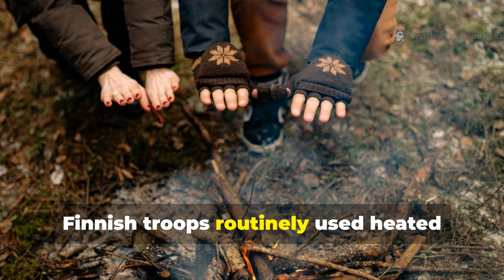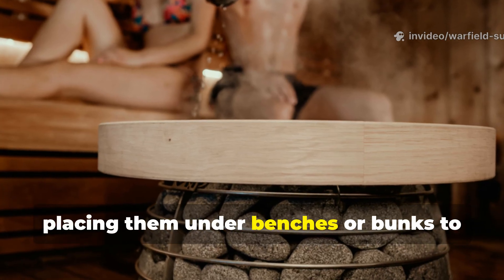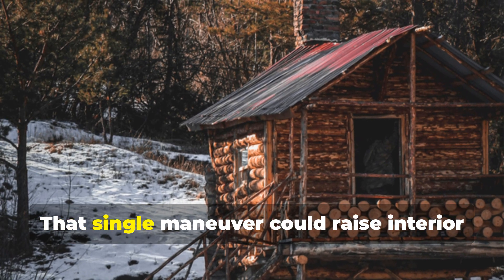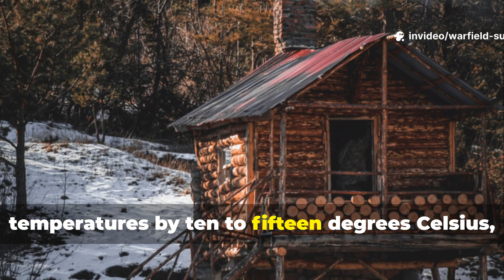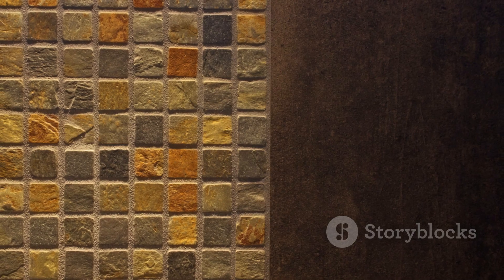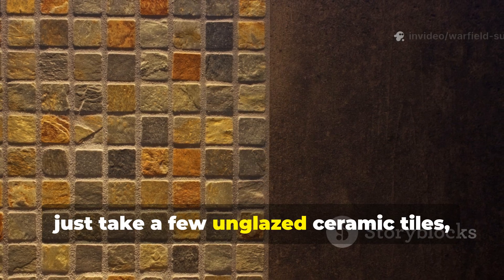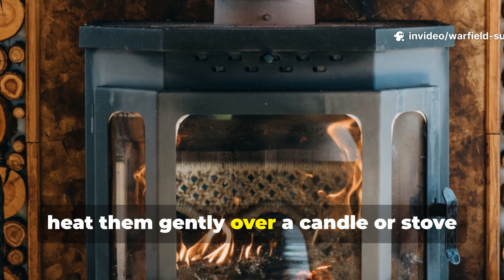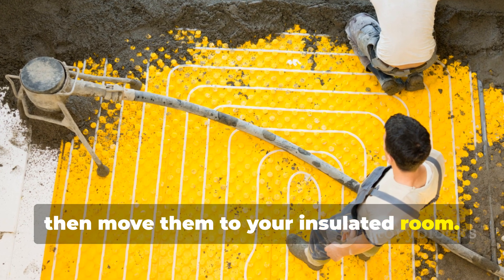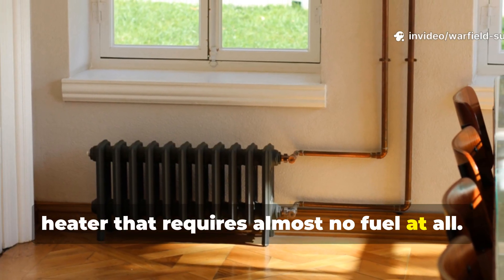Finnish troops routinely used heated stones wrapped in wool socks or cloth, placing them under benches or bunks to warm the lower air layer, which then rose gently. That single manoeuvre could raise interior temperatures by 10 to 15 degrees Celsius, even in sub-zero weather. For a practical modern example, just take a few unglazed ceramic tiles, heat them gently over a candle or stove for about ten minutes, then move them to your insulated room. You've now created a passive radiant heater that requires almost no fuel at all.